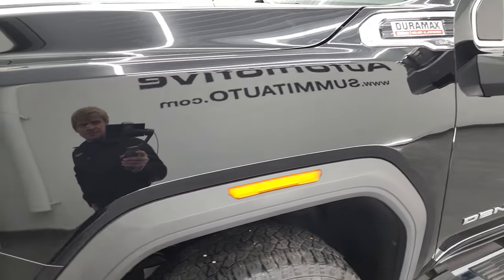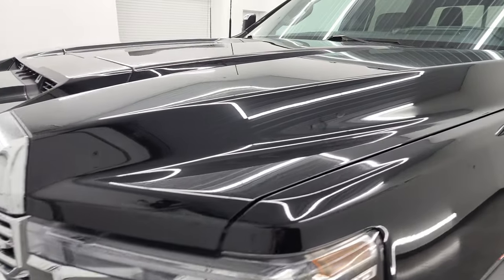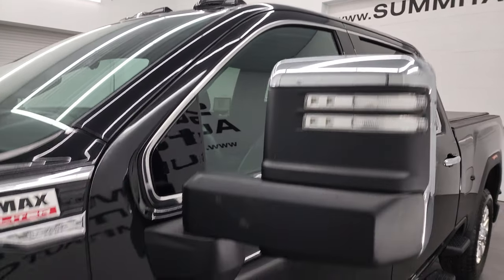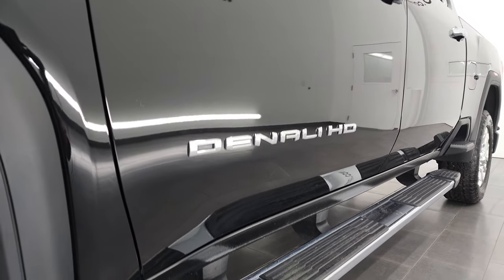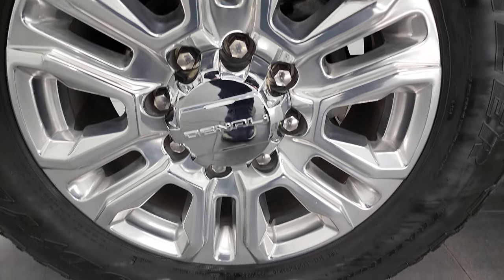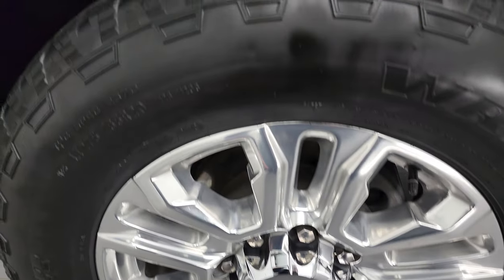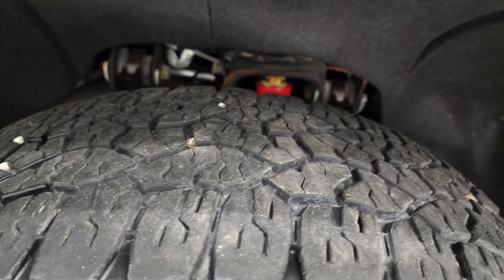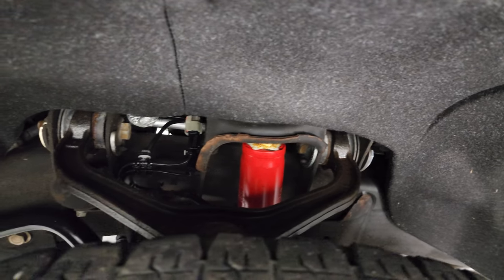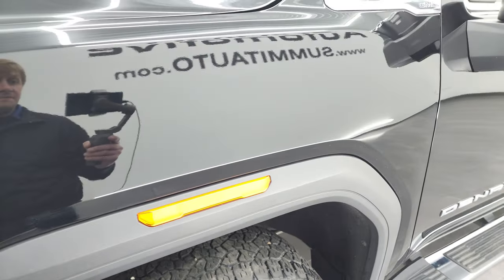Front fender is in great shape. If you like the video, you can subscribe to my YouTube channel at youtube.com/summitauto — click the bell notifications and you'll get updates on videos I do each and every day of our new and used inventory here at Summit. Very nice down that side. This one comes with polished aluminum 20-inch Denali rims and Goodyear Wrangler Trail Runner AT tires — LT 275/65 R20s with right around half the tread left. This one does have the Z71 off-road suspension package with Rancho shocks. The front fender is in excellent shape.